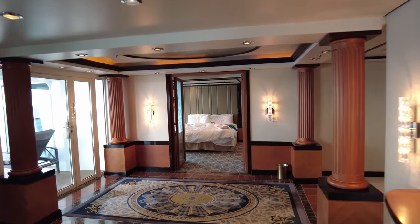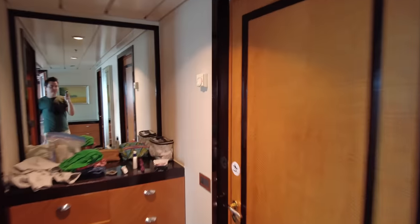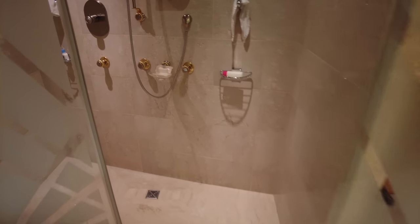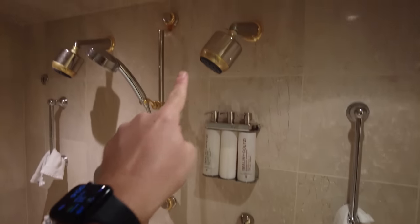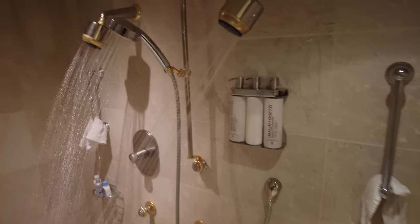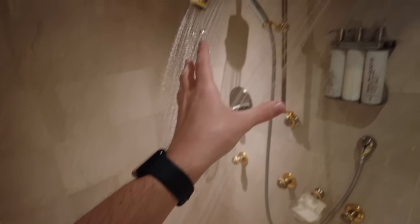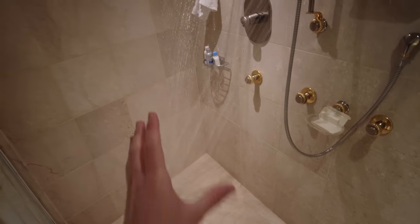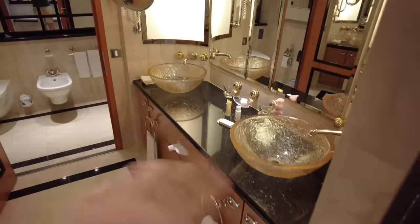There are actually multiple thermostats in here — one for the main area and a separate one for the bedroom. Here's the main bathroom, and this thing is insane. The shower is probably the best cruise ship shower we've ever seen — it's very big with three shower heads. You can point them all toward you at the same time and have an insane amount of water coming at you.